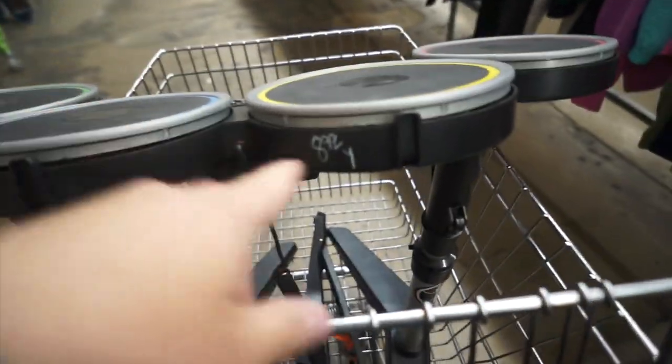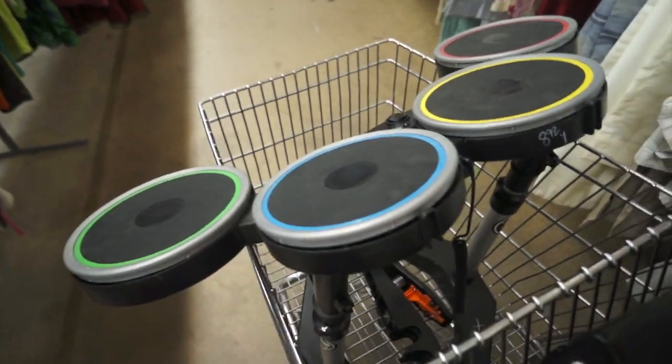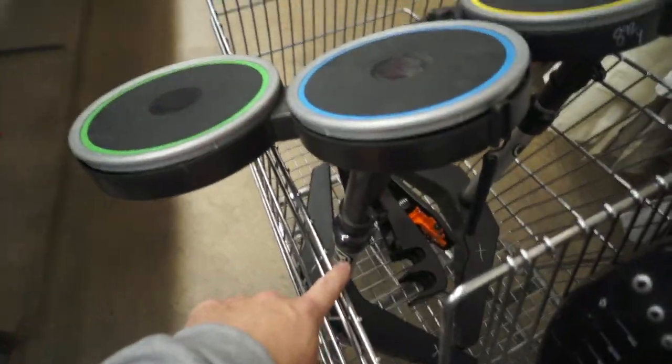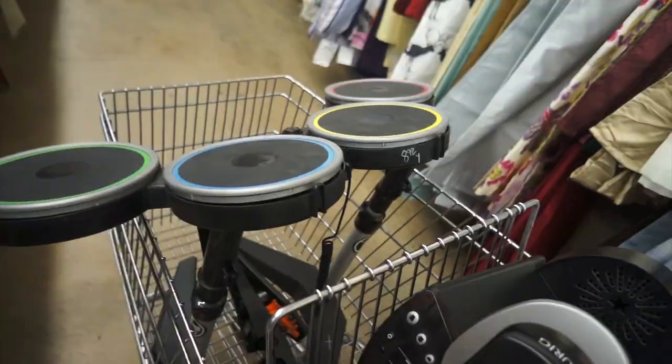I also found the drum set for $8.99 for PlayStation. What's funny is it was all in pieces scattered throughout the store so I had to go on like a scavenger hunt looking for everything. The top part, the drums, are right here on top. The legs were in the front in a cart they just pulled out, and then the pedal was also in the front. But I managed to piece it all together.